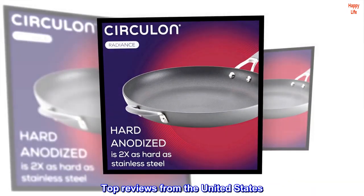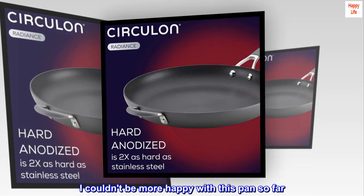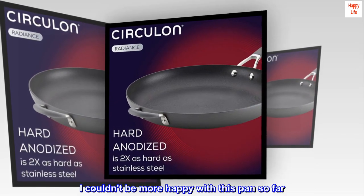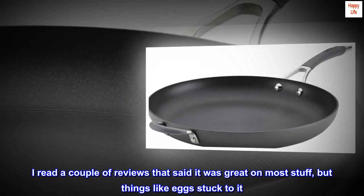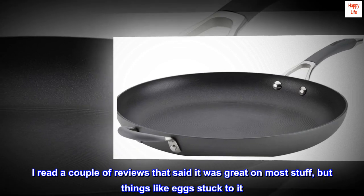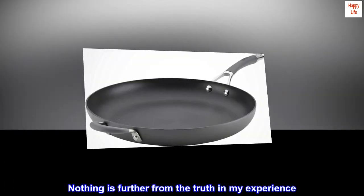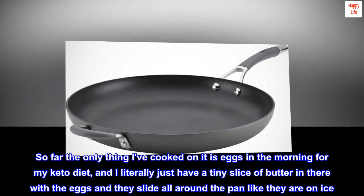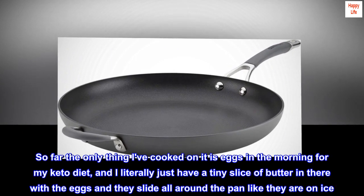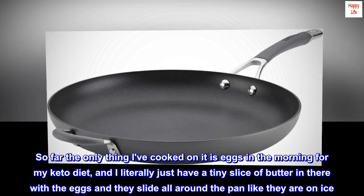Top reviews from the United States. Love it. I couldn't be more happy with this pan so far. I read a couple of reviews that said it was great on most stuff, but things like eggs stuck to it. Nothing is further from the truth in my experience. So far the only thing I've cooked on it is eggs in the morning for my keto diet, and I literally just have a tiny slice of butter in there with the eggs and they slide all around the pan like they are on ice.